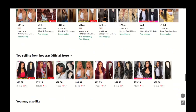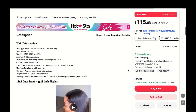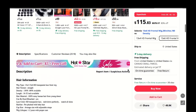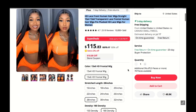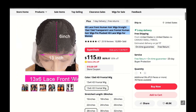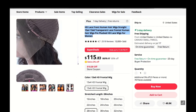The pre-plucked hairline is a godsend — it saves so much time and effort, and the end result is a natural-looking hairline that doesn't scream 'wig.' Plus the lace size gives me plenty of room to play around with different parting styles, which is awesome.